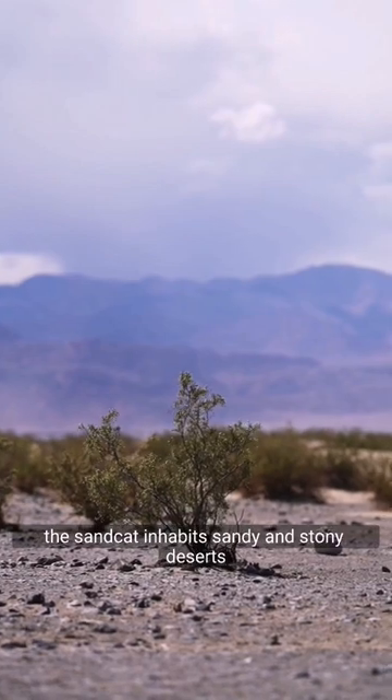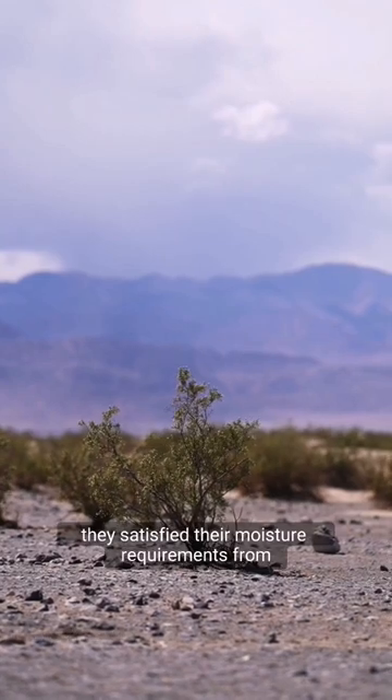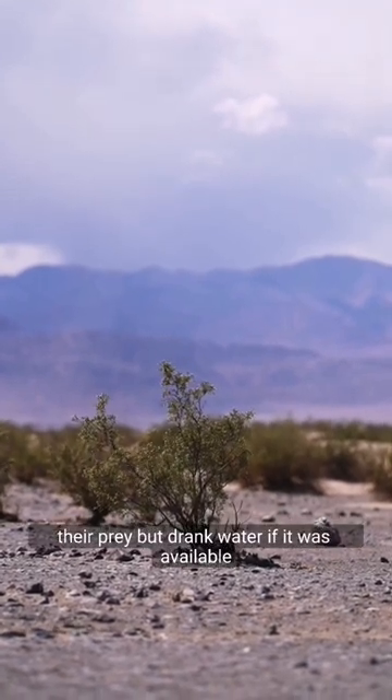The sand cat inhabits sandy and stony deserts far from water sources. They satisfy their moisture requirements from their prey, but will drink water if it is available.